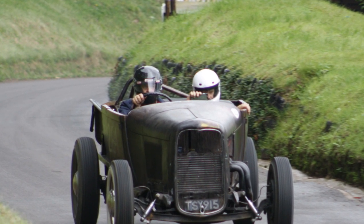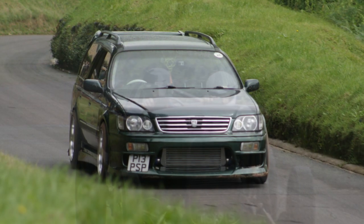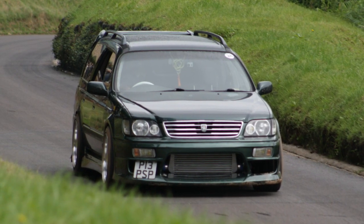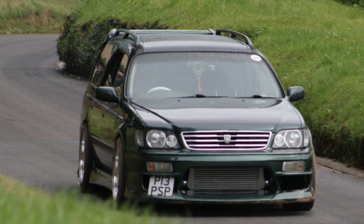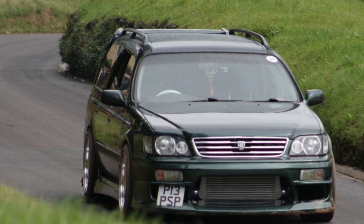This is my mate Jim Henshaw in his 1934 Ford pickup hot rod thing. It's got a modern voxel engine and ancient tyres and suspension. This is a Nissan Stagea — Skyline estate thing. Blooming quick. Nice.